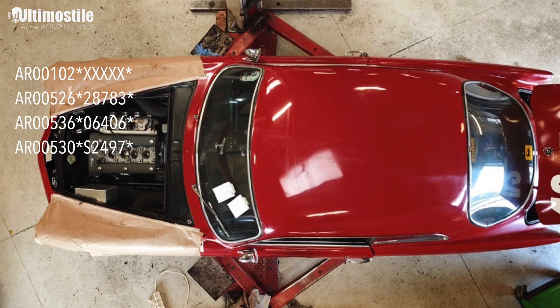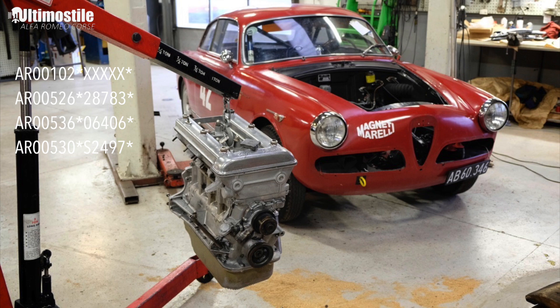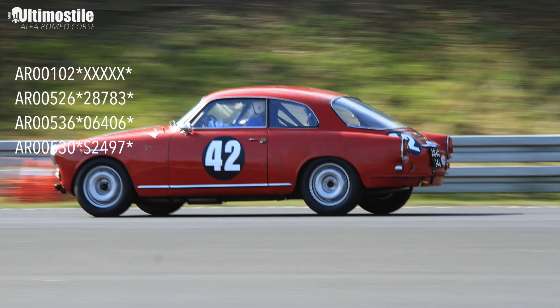We transplanted the AR 00536 1600 engine back in the car, and this is the engine I've been running with until 2020.